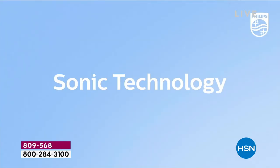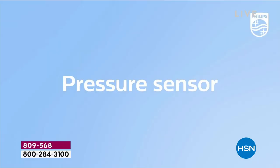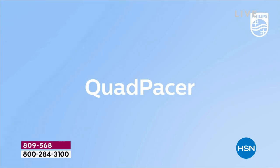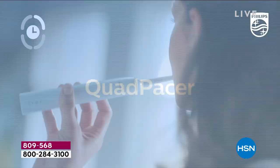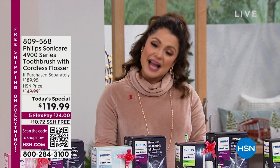Features galore: a pressure sensor, a pacer, a timer, intensities, and the diamond clean head. Miss Kathy Wolf joins us — this is also the biggest, best, craziest bundle that I have seen in years. We already added almost double the quantity that we originally had planned on. If you want to have a brighter, wider smile and give the gift of health, there is no better way than taking care of your mouth.